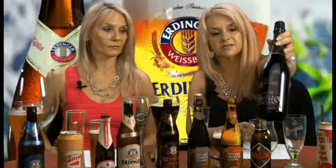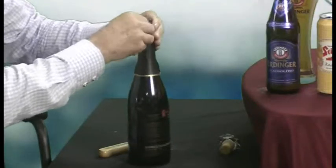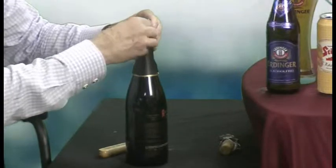Since we're talking about sour, there actually is a style in Belgium which is pure sour — Rodenbach. Pure sour? Pure sour. It has several different names.